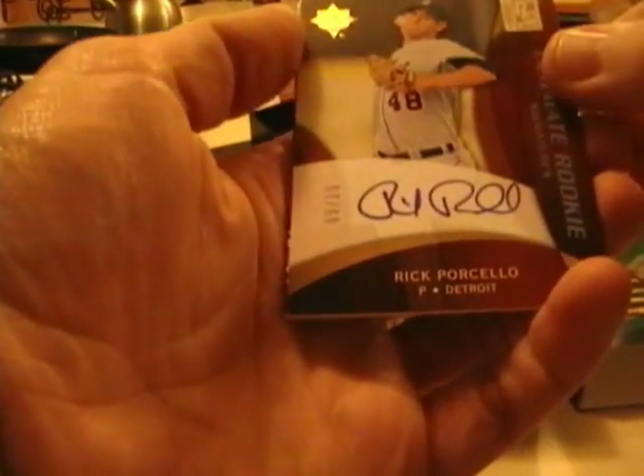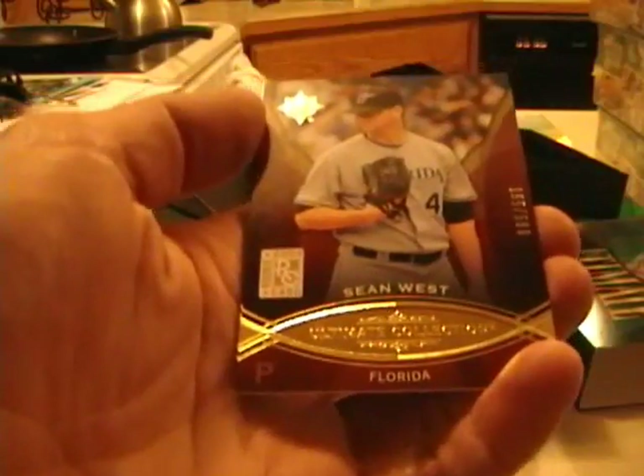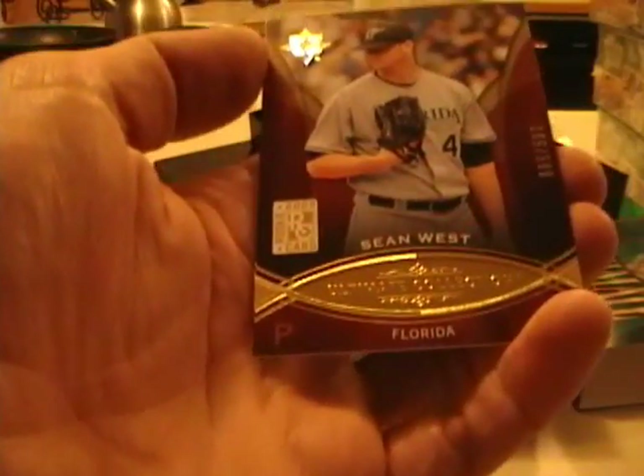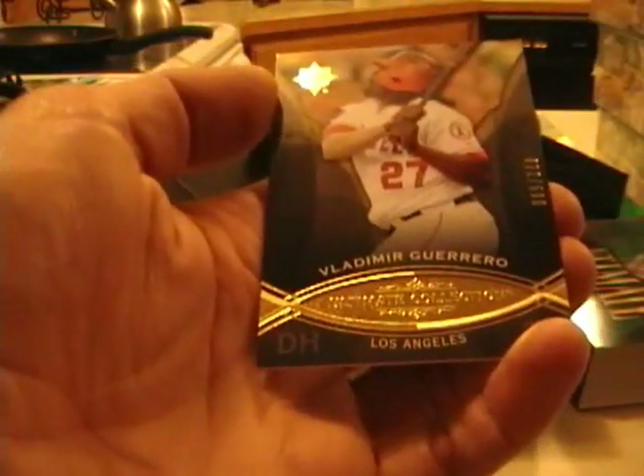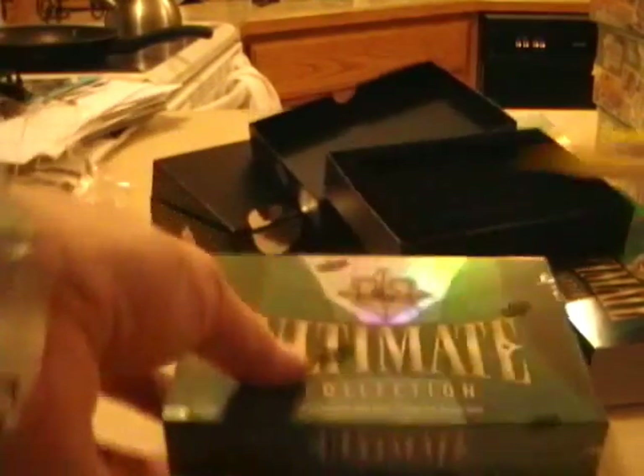Here we go with the third pack. Stephen Drew of the Diamondbacks, Rick Porcello for the Tigers numbered out of 15, Sean West of Florida, and Vlad Guerrero of the Angels. Rick Porcello — decent autograph there.